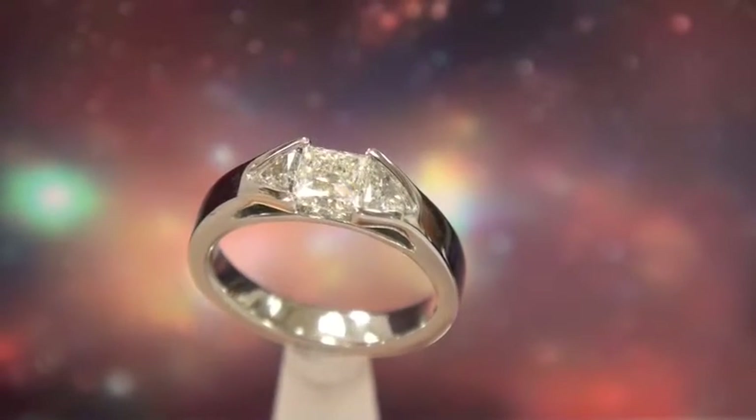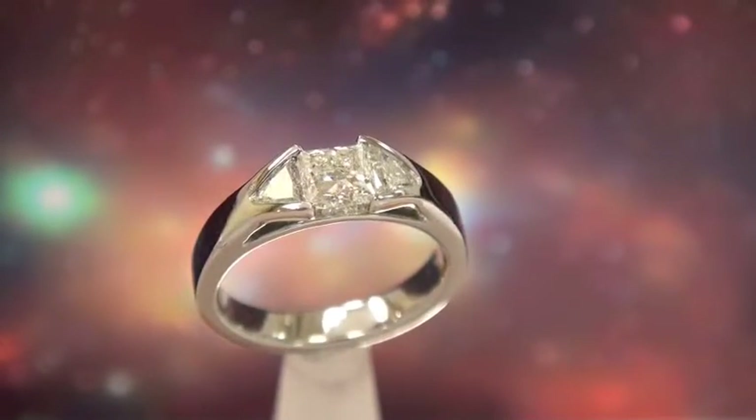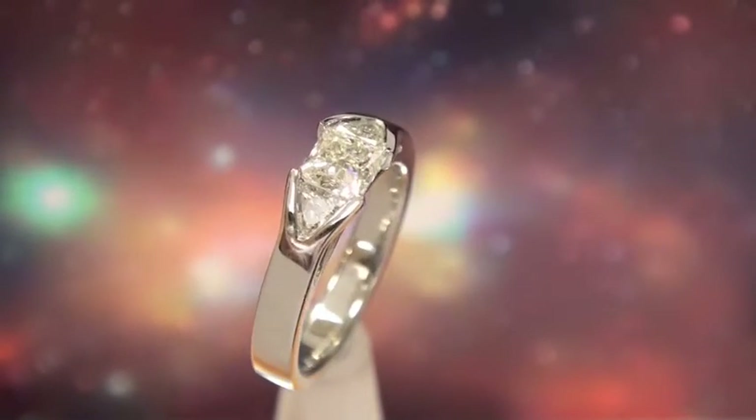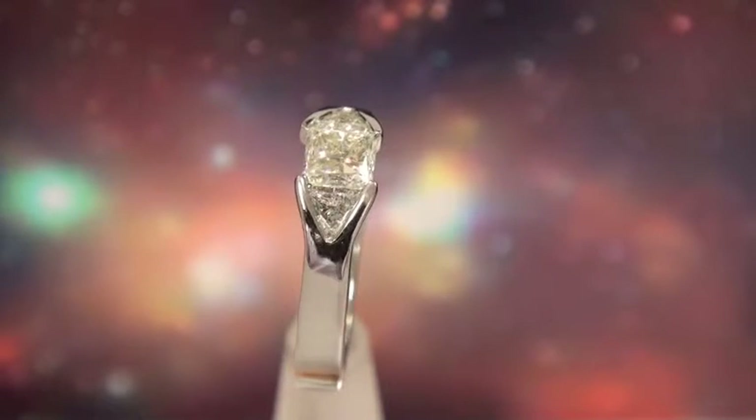This is a very special ring and what makes it so unique is the way the diamonds are set. This ring was totally designed in-house by us and made by us, and you won't find it anywhere else in the world.